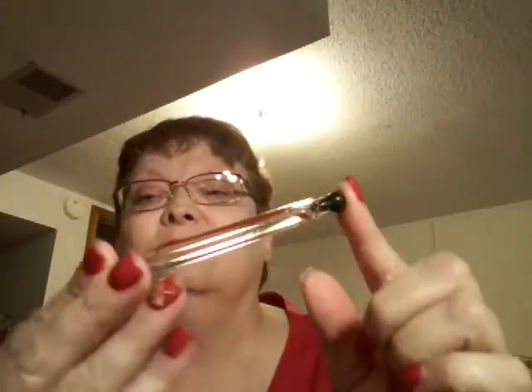This is Modern Muse by Estee Lauder. It smells really good — really good. I'm happy with that.